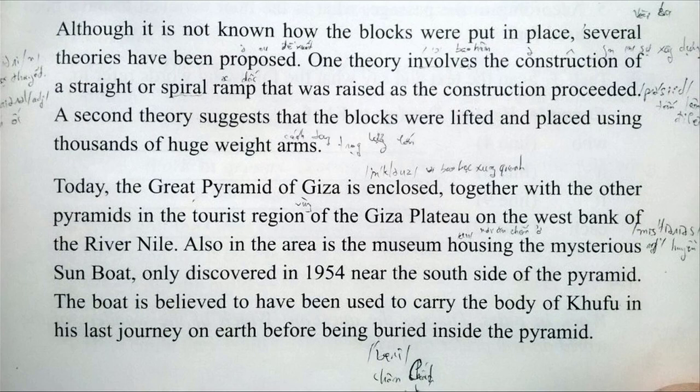Today, the Great Pyramid of Giza is enclosed together with the other pyramids in the touristic region of the Giza Plateau on the west bank of the River Nile. Also in the area is the museum housing the mysterious Sun Boat, only discovered in 1954 near the south side of the pyramid. The boat is believed to have been used to carry the body of Khufu in his last journey on Earth, before being buried inside the pyramid.